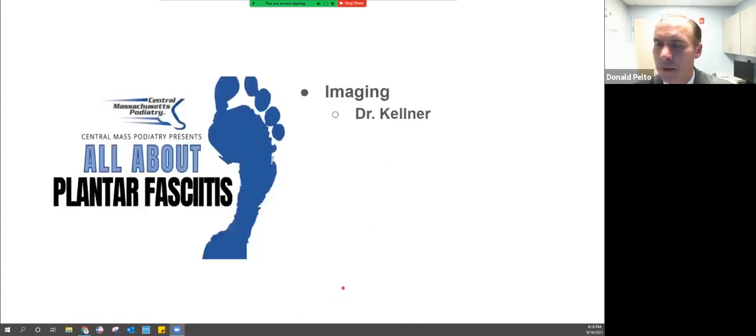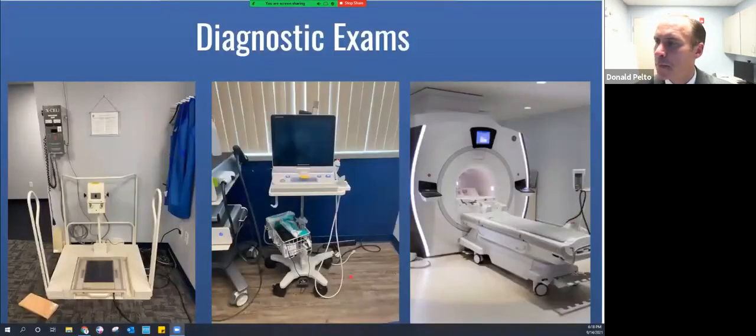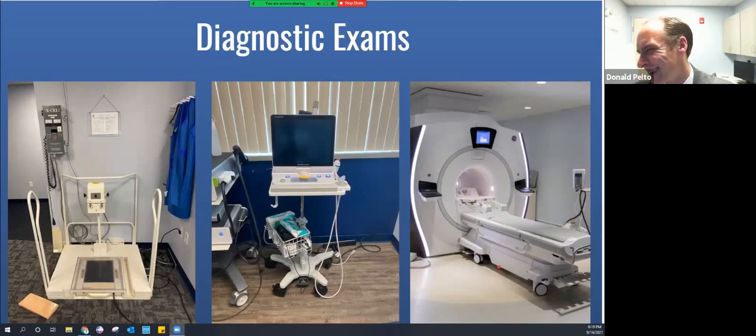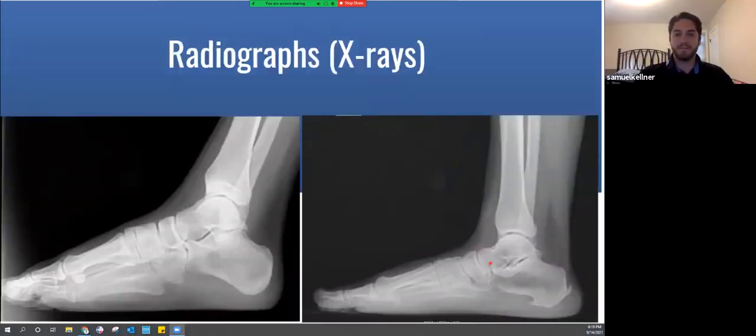Thank you, Dr. Feldman. Now Dr. Kellner is going to talk about imaging. The three pictures shown are different imaging modalities: on the left is the X-ray machine at the Westboro office, the middle picture is an ultrasound machine also at Westboro, and on the right is an MRI machine — which we don't have in the office.